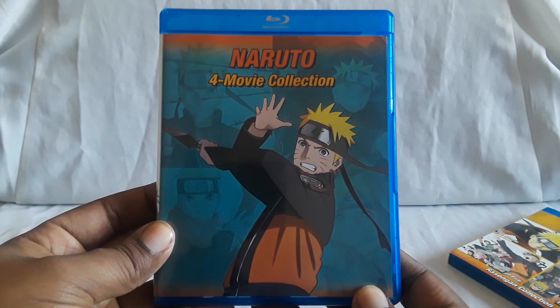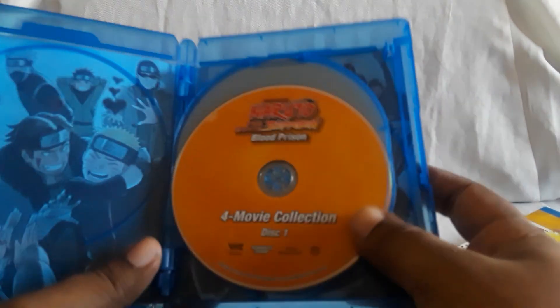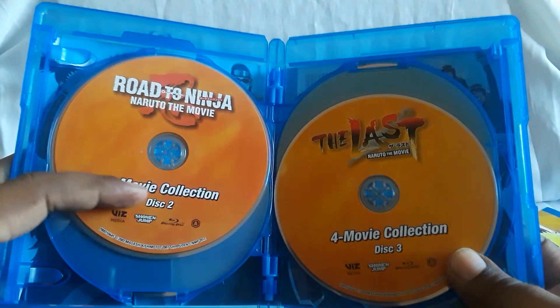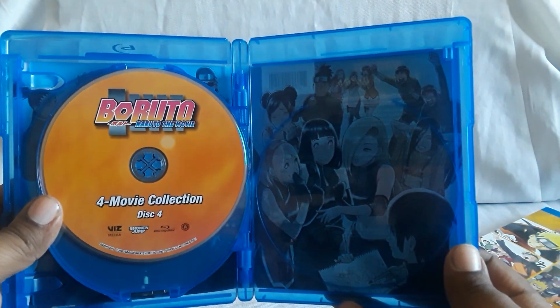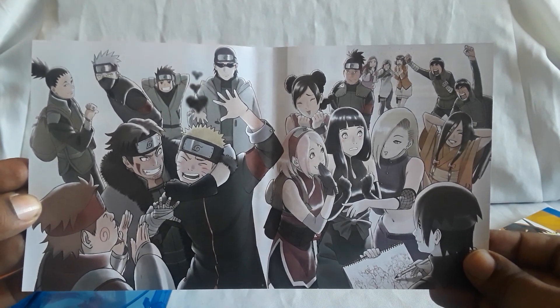There's a main cover underneath, the spine, and here's the back, and it is reversible. This one's more kind of plain simple color. You have Blood Prison — they're all pretty much the same, like different shades, kind of like fire from the fox is what it looks like. You have Road to Ninja, there is The Last, and then you have Boruto: Naruto the Movie. Here's the cover underneath — you know, all the characters, a bunch of them. Very well drawn, well made.